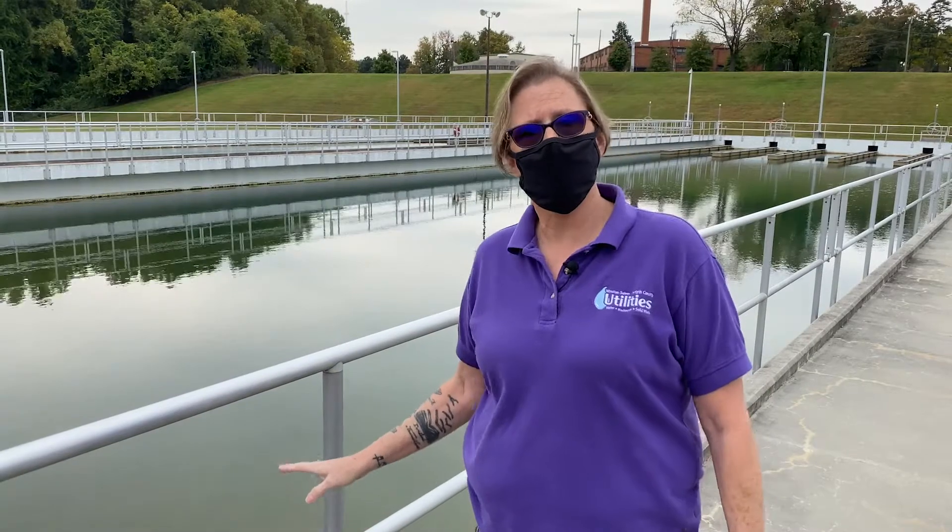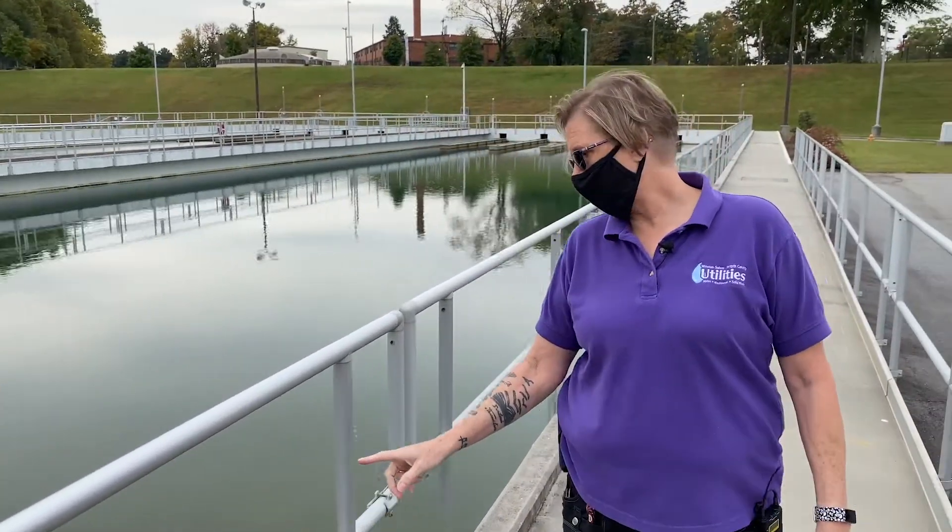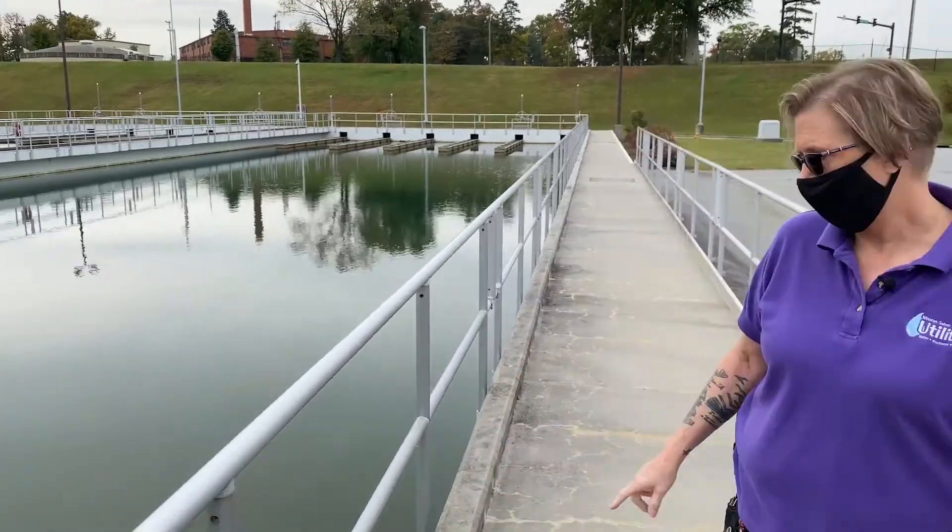This is the sedimentation process here. As we go down through here, you'll actually see the water gets clearer and clearer as we go. What we're doing at this point is we slow the water way down so that the particles that are in the water have time to fall out, because this basin is 150 feet long. By the time we get to the end, you'll actually be able to see the bottom, which is 16 feet deep.